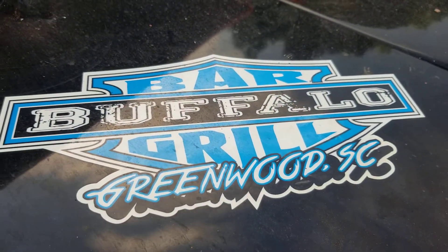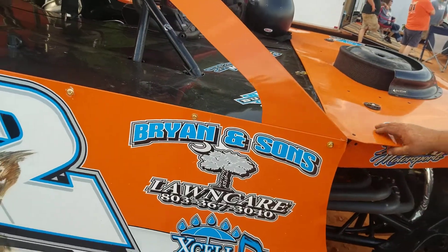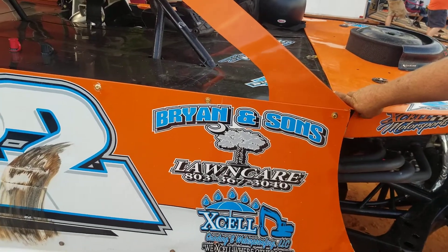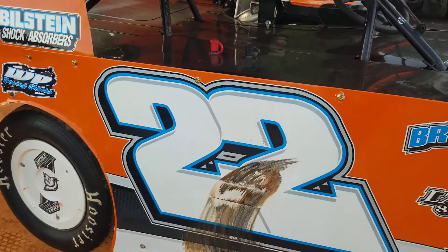Greenwood, South Carolina. Is that Jeff Robinson's place? Jeff Robinson's place. Now see, I know Jeff — I've talked to him a couple times in Victory Lane, and I know he's sponsored by Buffalo Bar and Grill, but I didn't realize that was Jeff's place. Definitely have to get down there in Greenwood and get some good grub, man. He's got some good grub.